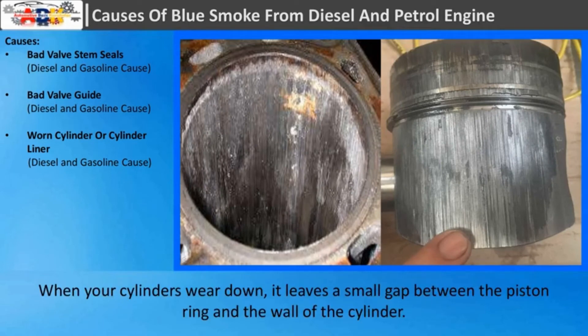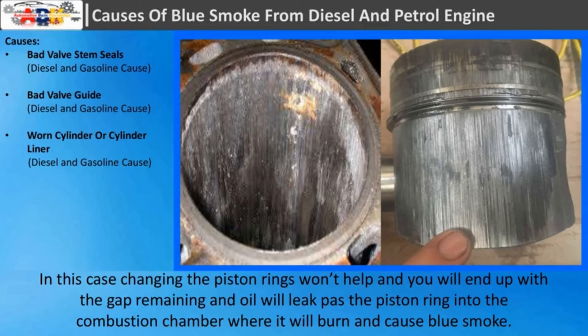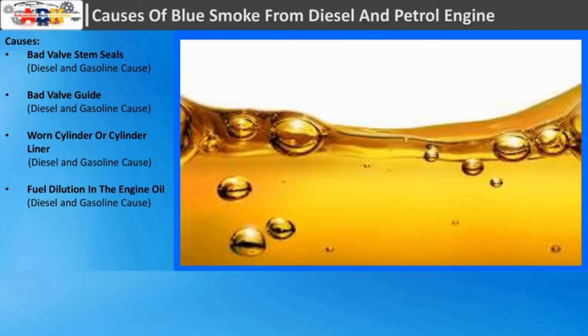Worn cylinder or cylinder liner: When your cylinders wear down, it leaves a small gap between the piston ring and the wall of the cylinder. In this case, changing the piston rings won't help and you will end up with the gap remaining. Oil will leak past the piston ring into the combustion chamber, where it will burn and cause blue smoke.